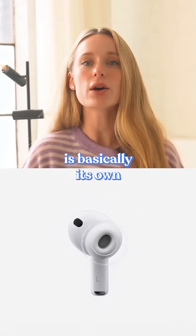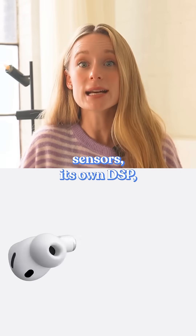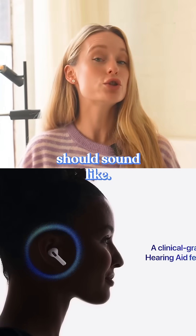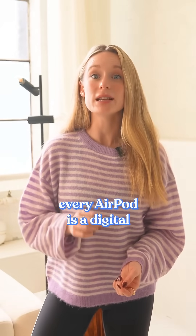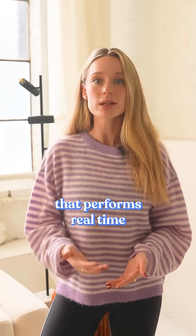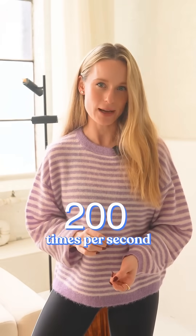Each AirPod is basically its own tiny computer with its own microphones, its own sensors, its own DSP, and its own version of what your music should sound like. Inside every AirPod is a digital signal processor that performs real-time audio calculations up to — get this — 200 times per second.